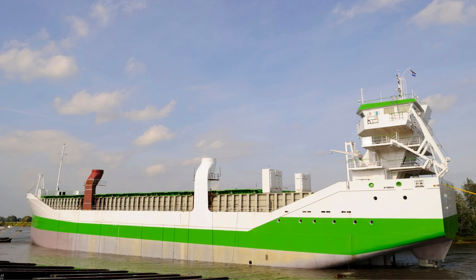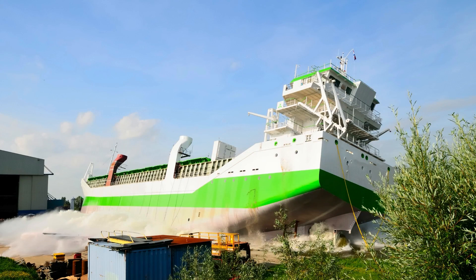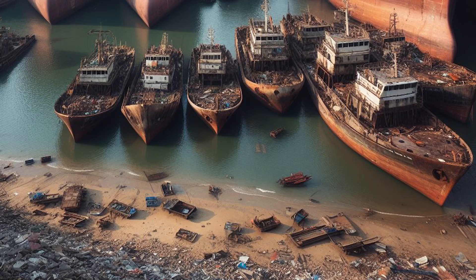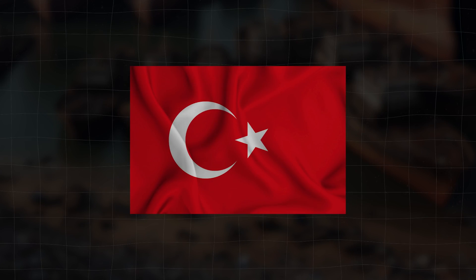Next, we have landing or slipway. Ships are sailed against the shore or a concrete slipway, and onshore or barge-based cranes dismantle the vessel, often utilising temporary quays or jetties. This method is quite common in places like Turkey.